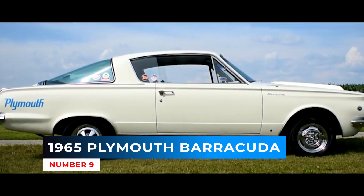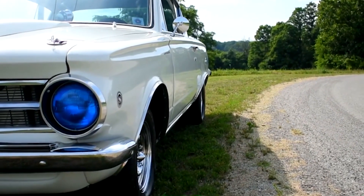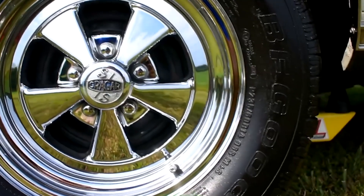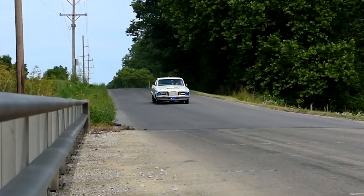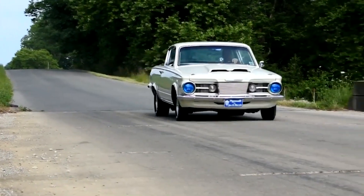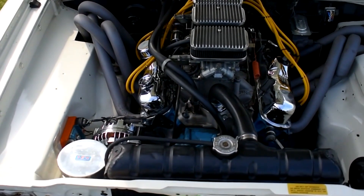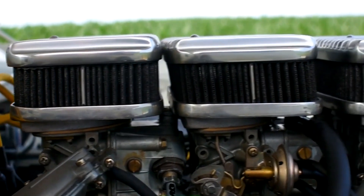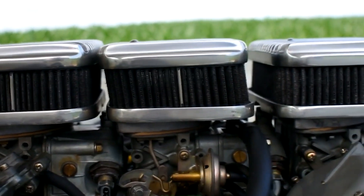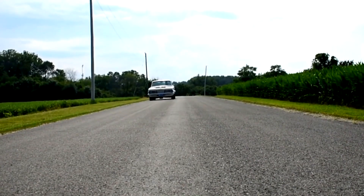Number 9: 1965 Plymouth Barracuda. In 1965, the 225 Slant 6 became the base engine for the US market, though the 170ci 2.8L remained the base engine in Canada. New options were introduced for the Barracuda as the competition among pony cars intensified. For 1965, the 273ci V8 could be optioned as a Commando V8, which gave it a four-barrel carburetor, higher compression of 10.5:1, and a more aggressive camshaft. Also in 1965, the Formula S package was introduced.